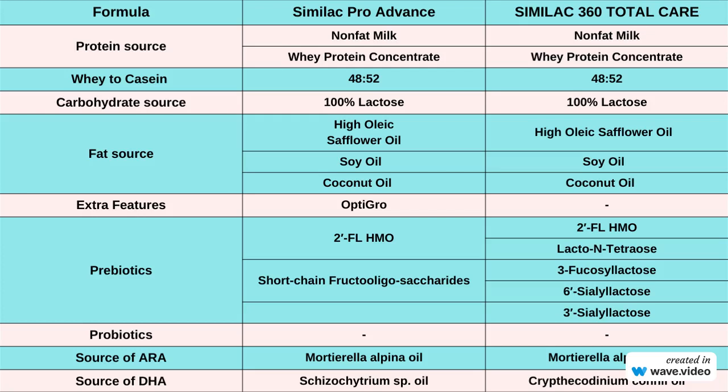In summary, both Similac Pro Advance and Similac 360 Total Care share several key ingredients, including their protein and carbohydrate sources, as well as their fat sources. However, they differ in terms of extra features and prebiotic ingredients.